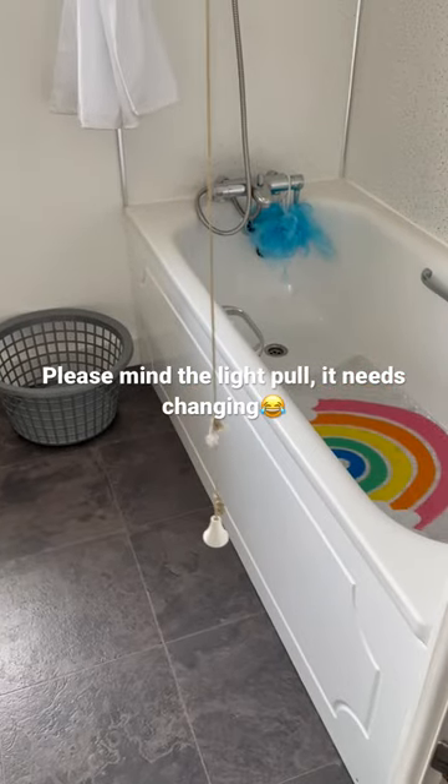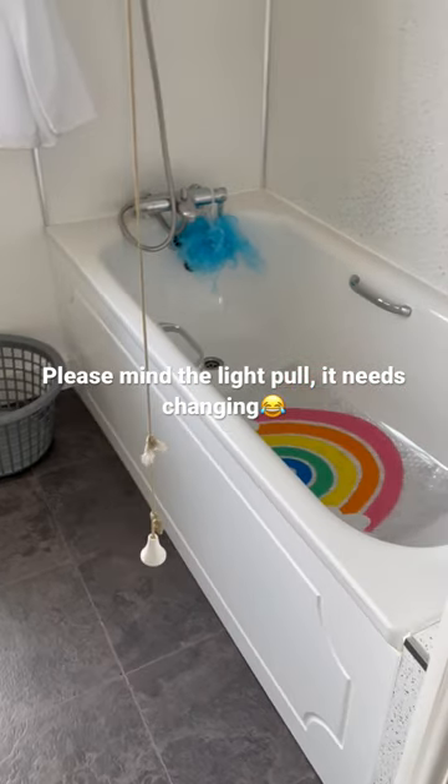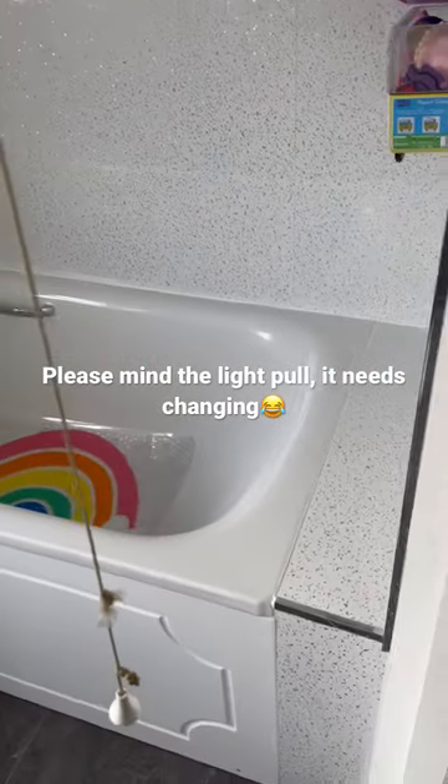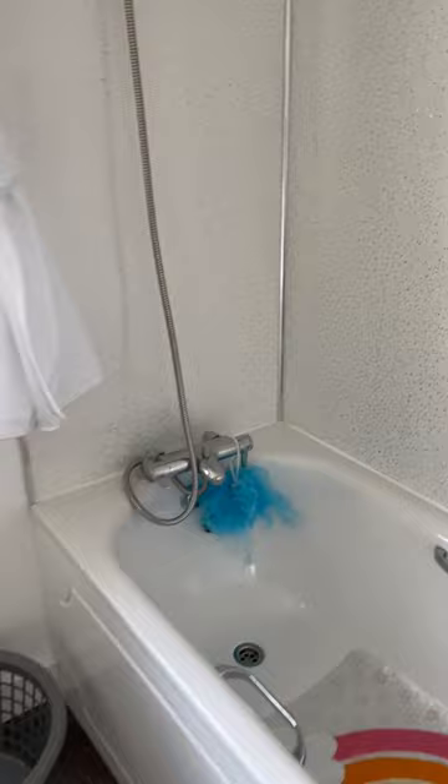Hey guys, so I've decided I'm going to do some 'clean with me' parts. Part one is up tonight and it's on my kitchen. This is my bathroom — I did it yesterday, not realizing that I could have done it on camera for you guys, but I thought I'd do a little short to show you.